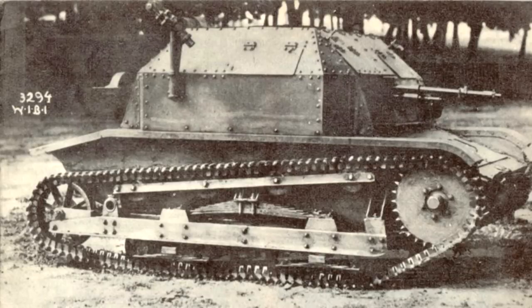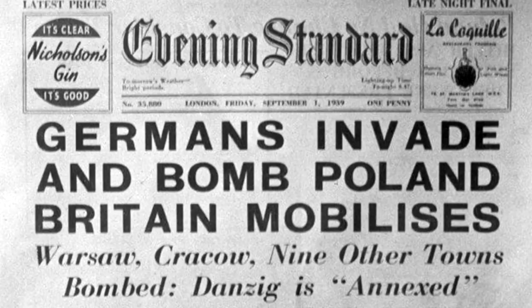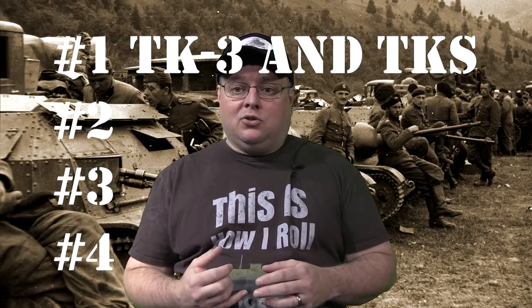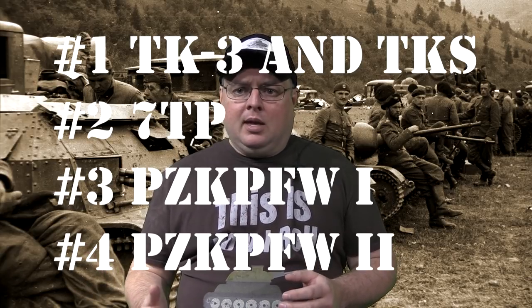This first episode is going to look at the Polish TK-3 and TKS tankettes, kicking off the first series covering the German invasion of Poland in September of 1939. We're going to be doing four episodes in that series: starting with this episode on the TK tankette series, then the Polish 7TP tank, the German Panzer I, and the German Panzer II. For those asking about the Panzer III, IV, or Panzers 35 and 38, we're saving those for the next series covering the 1940 invasion of France, since they played a bigger role in that campaign.